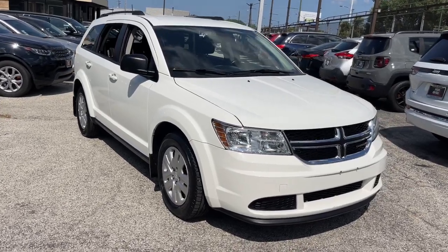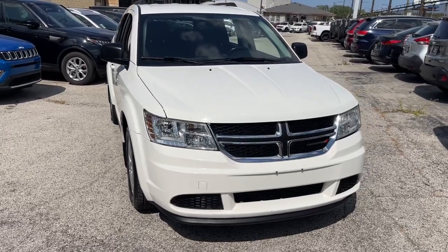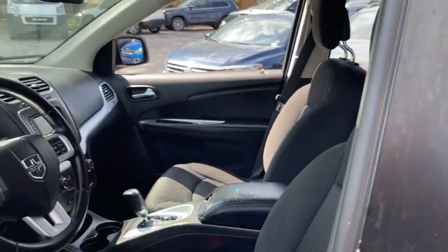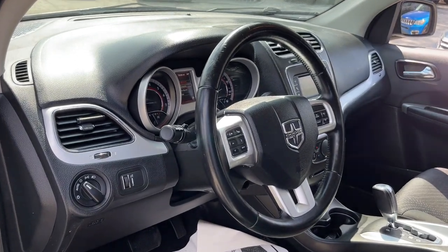Introducing the 2018 Dodge Journey. With less than 80,000 miles on the odometer, this vehicle stands out from the rest. Here's a versatile Dodge Journey that offers the family-friendly space and convenience you're looking for at a surprisingly affordable price.